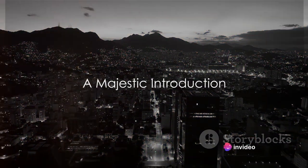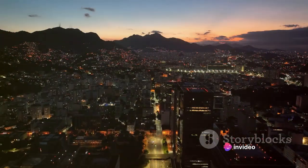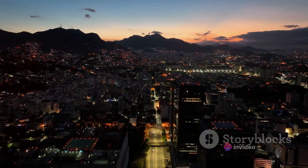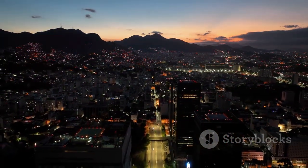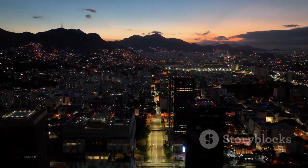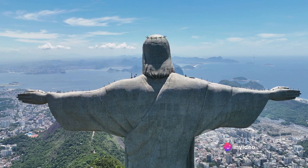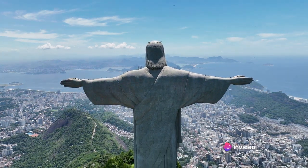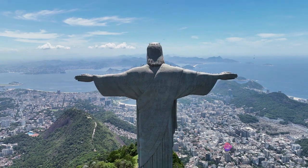Ever wondered what it feels like to stand in the shadow of one of the world's most iconic statues? Today, we're taking a virtual journey to the vibrant city of Rio de Janeiro, Brazil, to explore the majestic Christ the Redeemer. Towering high above the city on the Corcovado Mountain, this awe-inspiring monument is a beacon of faith and unity, a symbol of the Brazilian spirit.